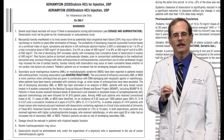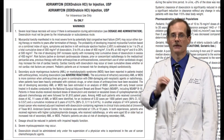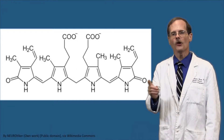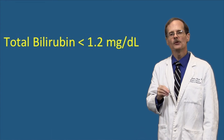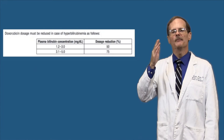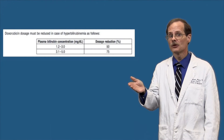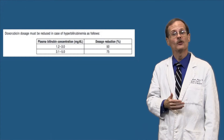To compensate for this possibility, the prescribing information for doxorubicin tells us to watch the patient's serum bilirubin concentration. Bilirubin is also excreted by the bile and accumulates in the blood during cholestasis. If the patient has an elevated serum bilirubin concentration, that should warn the clinician that substances aren't moving from the liver to the duodenum. Normal total bilirubin concentrations in adults are less than 1.2 milligrams per deciliter. If a patient's total bilirubin is higher than that, we might need to cut the doxorubicin dose in half or even to a quarter of what we might normally give.